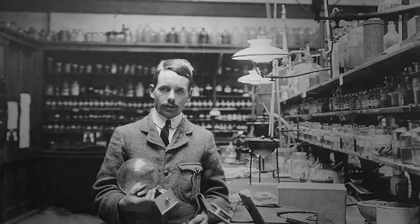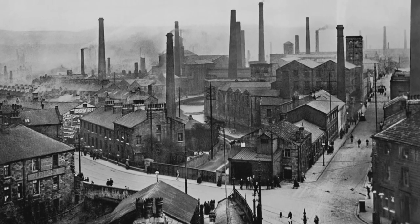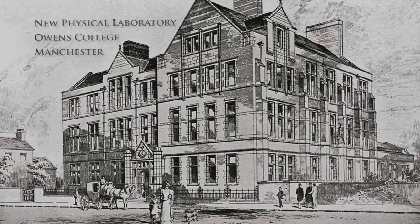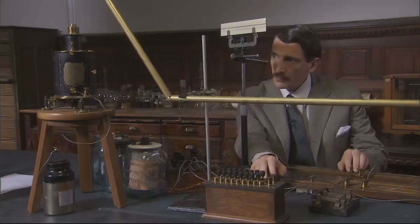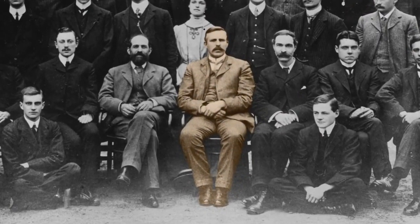Moseley earned a degree in physics at Trinity College, Oxford, and then elected to pursue graduate studies 200 miles to the north in smoggy Manchester, whose industrialists had generously endowed the local university. The laboratory that Moseley came to in 1910 was at that time one of the most advanced physical institutes in the world. But for Moseley, the real attraction was that it was run by the brightest star in physics, an irrepressible New Zealander named Ernest Rutherford.